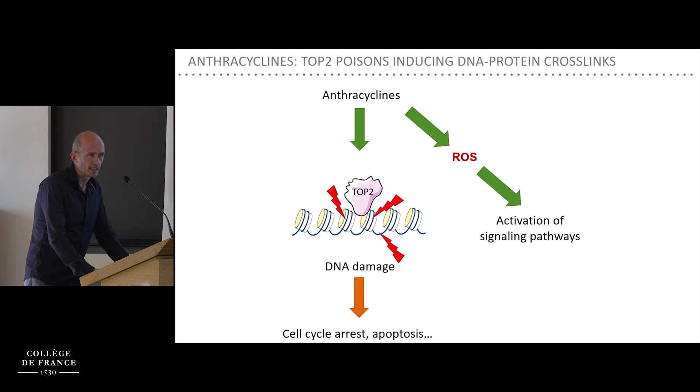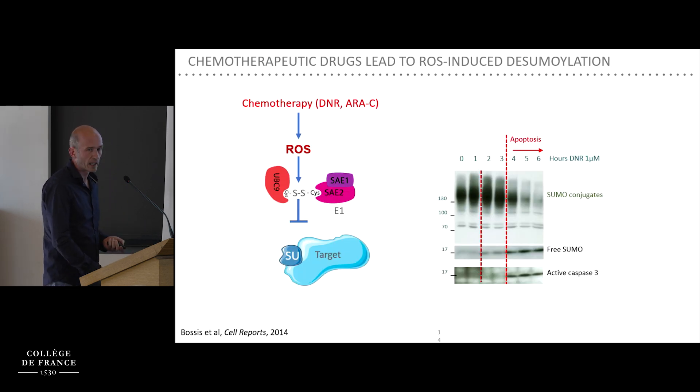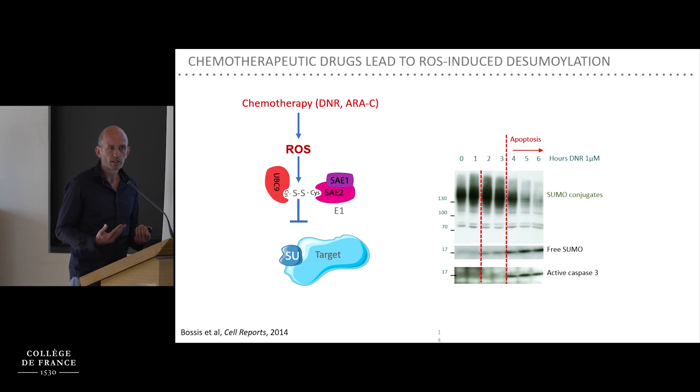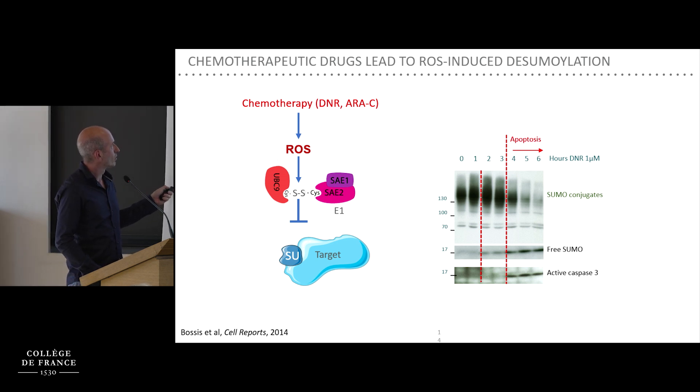Anthracyclines do other things besides DNA damage — one of them is induction of reactive oxygen species production. This has mostly been studied in cardiac cells because ROS are thought responsible for anthracycline cardiotoxicity. But ROS are now recognized as second messengers activating various signaling pathways through reversible oxidation of cysteines. We showed that the SUMO pathway is one of these ROS-regulated pathways, and that daunorubicin and cytarabine lead to ROS production, which forms a reversible disulfide bond between the catalytic cysteine of SUMO E2 and SUMO E1, completely preventing their ability to activate and conjugate SUMO on target proteins.